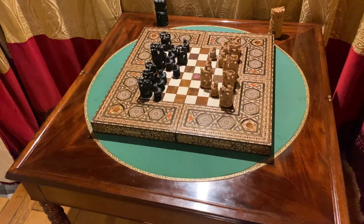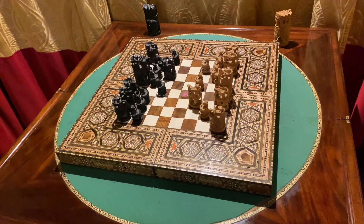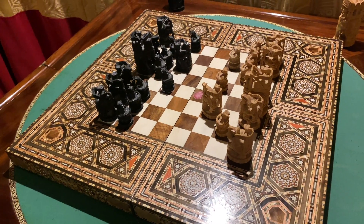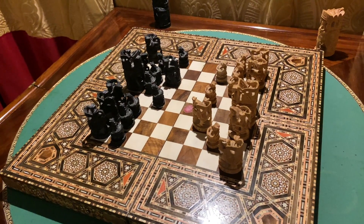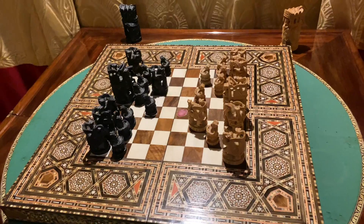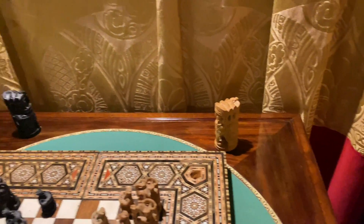Olha que maravilha esse jogo de xadrez! Uau — marqueteria com pedras em madeira, com as peças em madeira. Incrível! Ali o rei, a rainha.